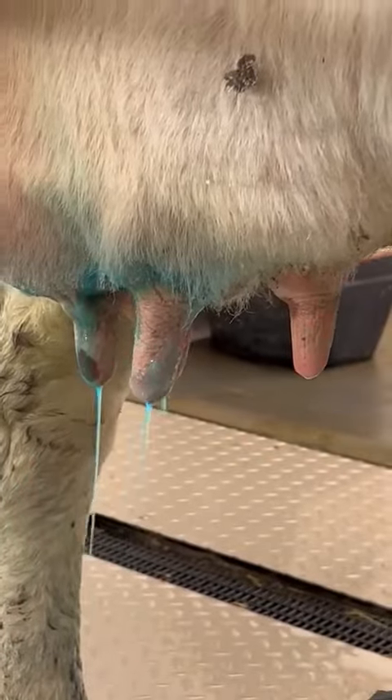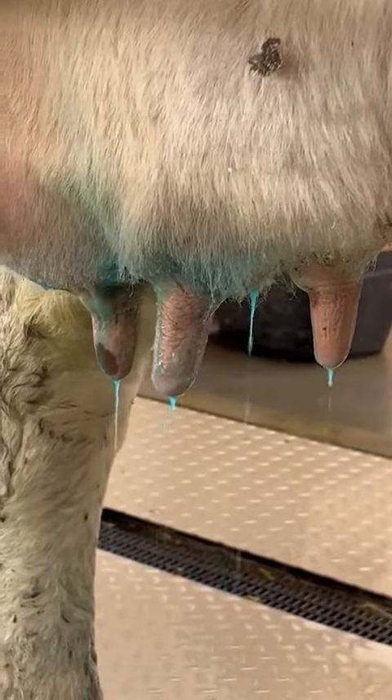We brush all of our teats — or the robot brushes all of our teats — as they come in, and then as they leave they're sprayed with the EnviroCare teat dip. As our cows are milked three times a day, they get three doses every day.